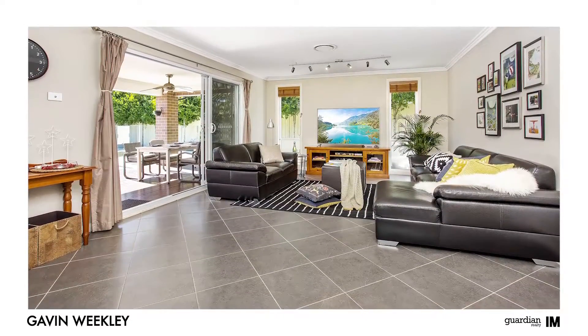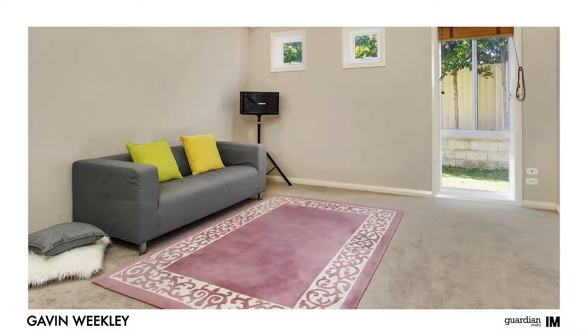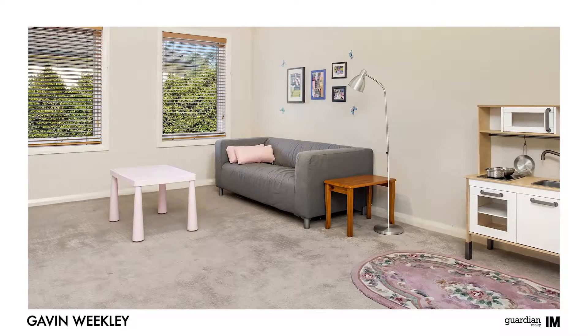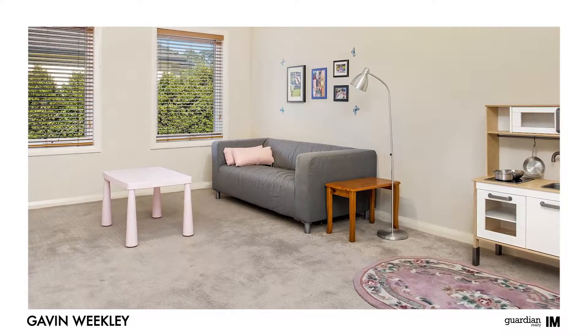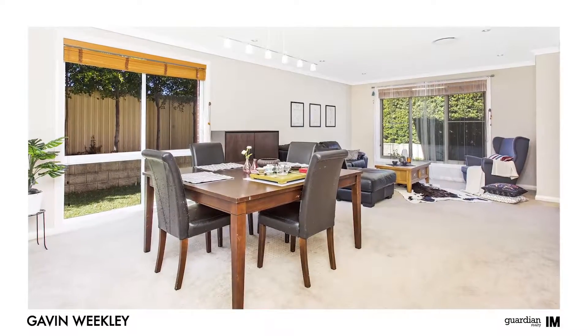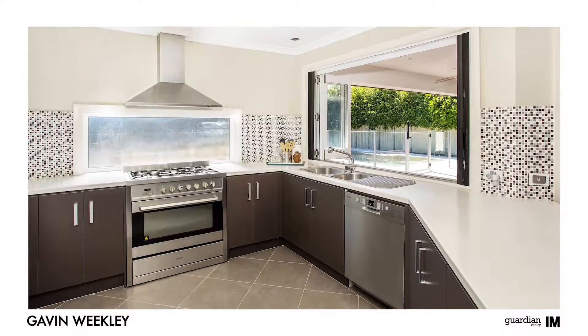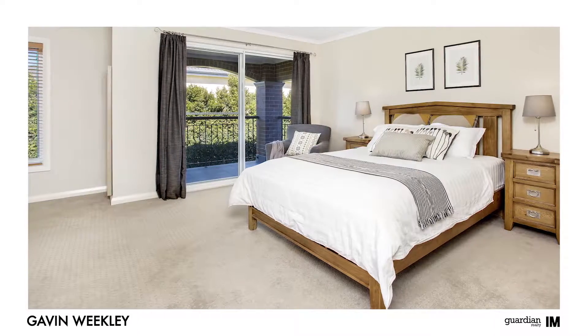Entering the property for the first time, you will appreciate the welcoming feel that radiates through all the living spaces. Light, bright and fresh interiors are a hallmark of this home and are immediately evident on first arrival. Painstakingly designed to marry style with substance, no stone has been left unturned in creating this amazing residence.